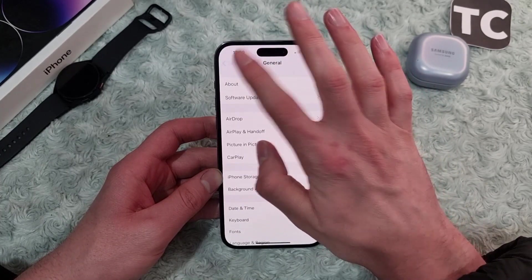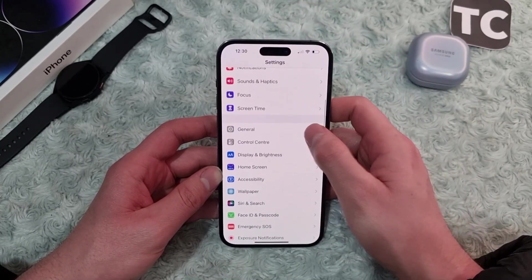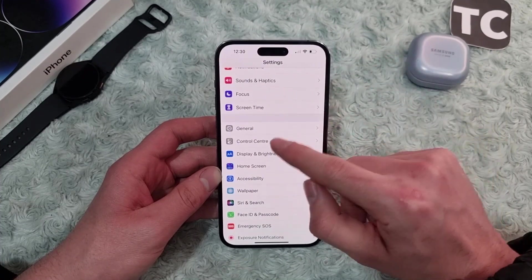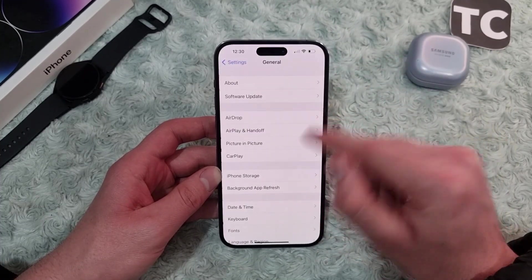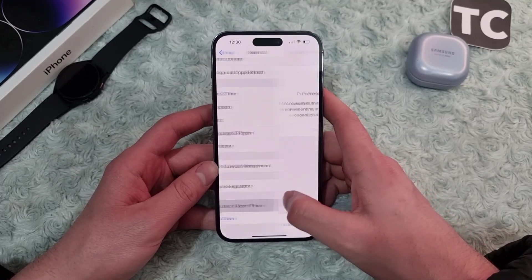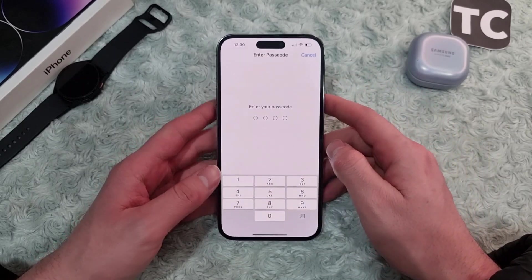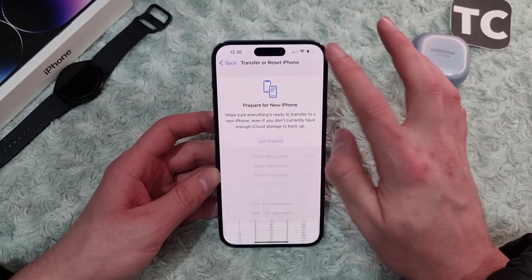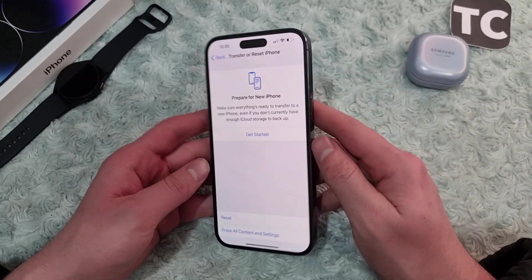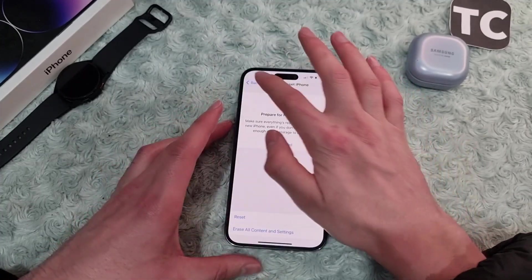If it still hasn't fixed the issue, it may be caused by some settings. If you can't identify which setting is causing the problem, you can simply reset all settings. Go to Settings, then General, scroll down and tap on Transfer or Reset iPhone, tap on Reset, select Reset All Settings, enter your password, and your iPhone will reset all settings back to default.